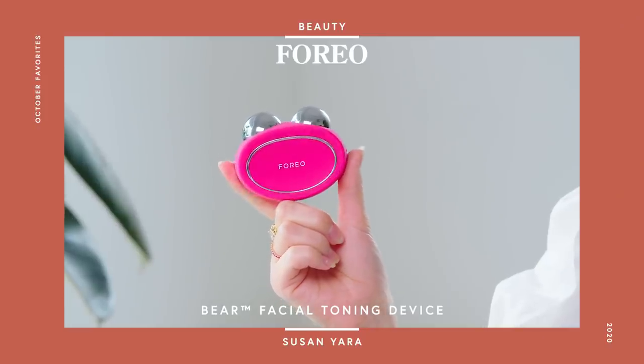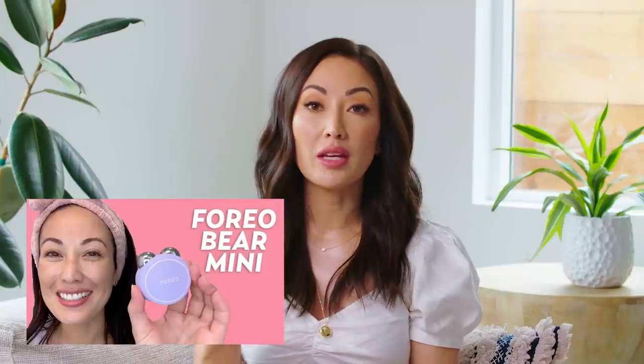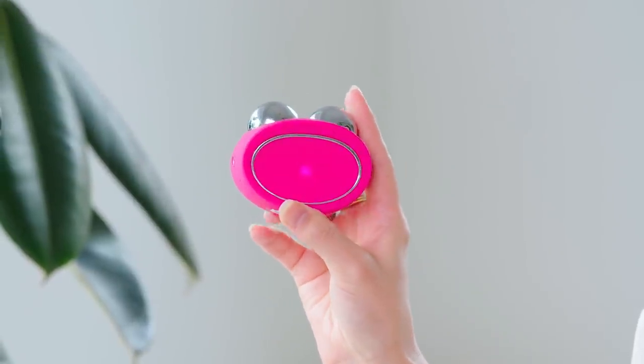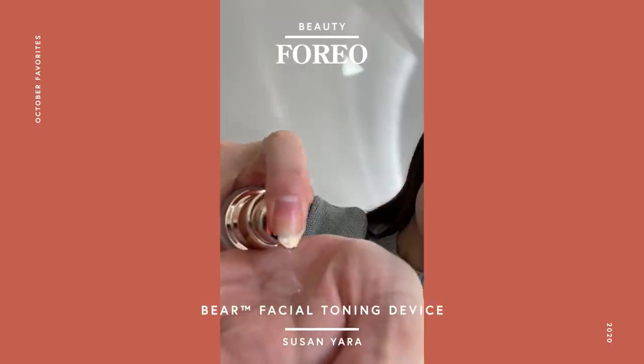Next up is the Foreo Bear microcurrent device. I wanted to try this because I shot a video on my channel Mixed Makeup reviewing the Bear Mini, and I had a huge response. People were curious whether they should purchase the mini or the full size Bear. So I decided I needed to give it a try to be able to tell people what I think. So far I've really been liking this. I'm a big fan of microcurrent. If you don't know what microcurrent is, it works the muscles in your face so you can actually get more of a lifted feel to your face.